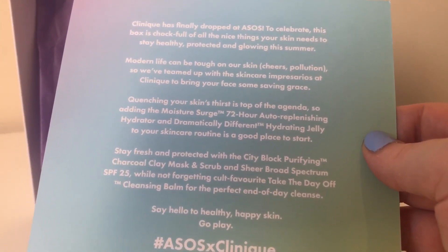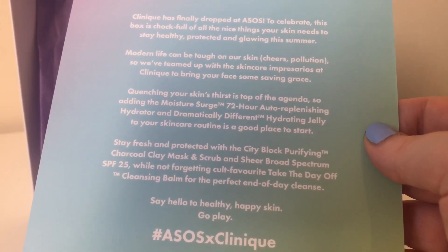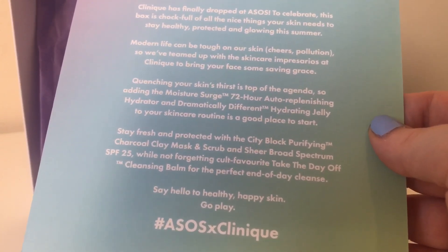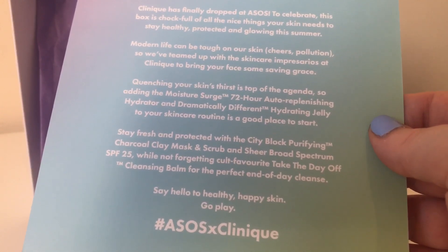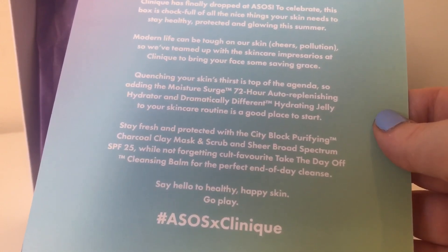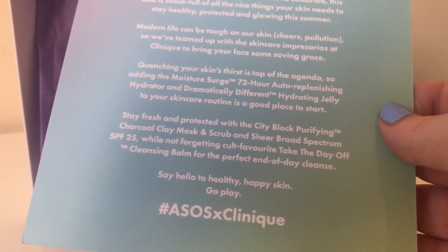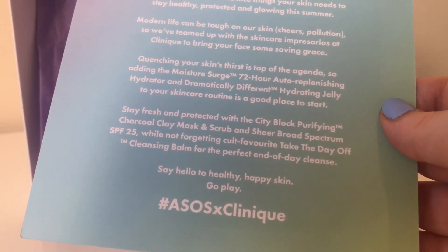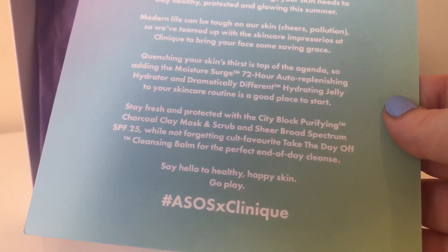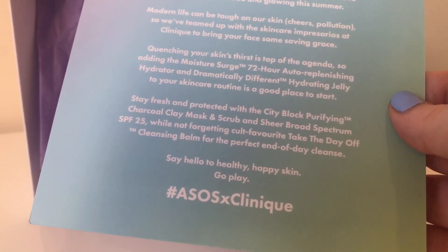Modern life can be tough on our skin — pollution and stress — so they've teamed up with the skincare specialists at Clinique to bring your face some saving grace. Cleansing your skin first is top of the agenda, so adding the Moisture Surge 72 Hour Auto-Replenishing Hydrator and Dramatically Different Hydrating Jelly to your skincare routine is a good place to start. Stay fresh and protected with the City Block Purifying Charcoal Clay Mask and Scrub and Sheer Broad Spectrum SPF 25, while not forgetting cult favourite Take The Day Off Cleansing Bar for the perfect end-of-day cleanse. Say hello to healthy, happy skin — go play.